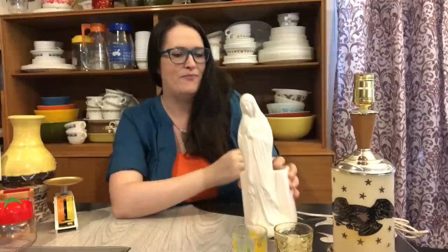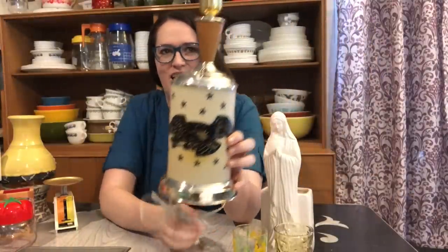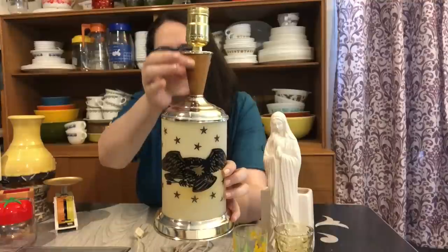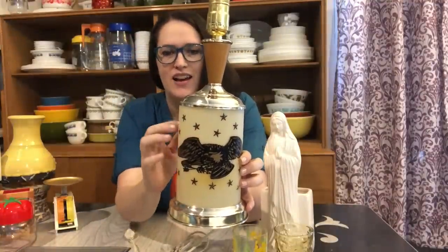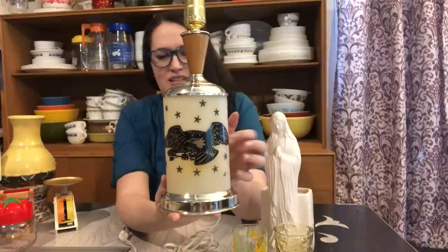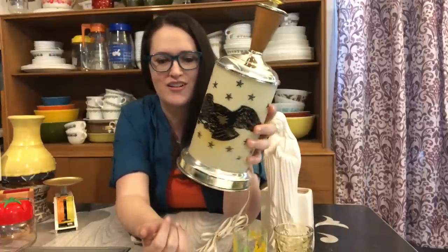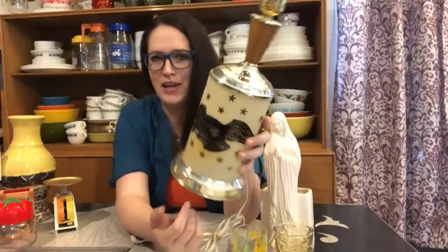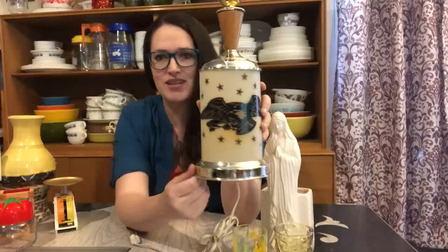I did find one lamp that was really cool. I really like Americana kind of stuff, and I thought this was really interesting. I like the wood cone shape of the upper part, and the lower portion is some kind of plastic material with an eagle and stars. I'm going to have to find a lampshade for it, but I only paid two dollars and 25 cents — I think that was a steal.